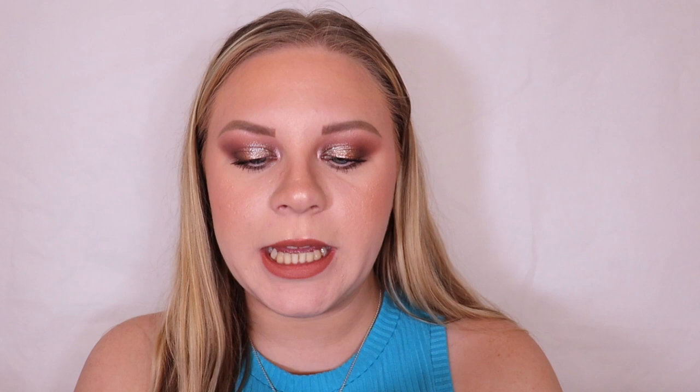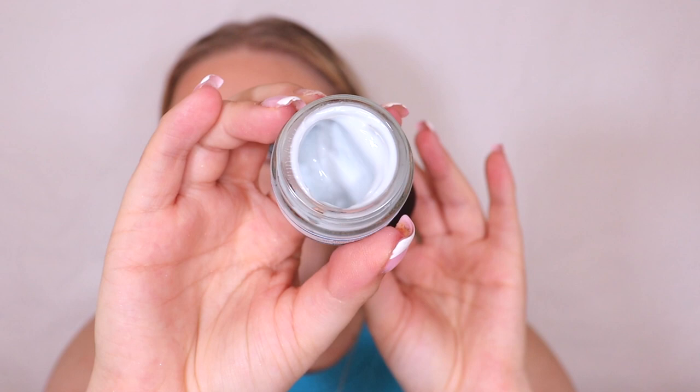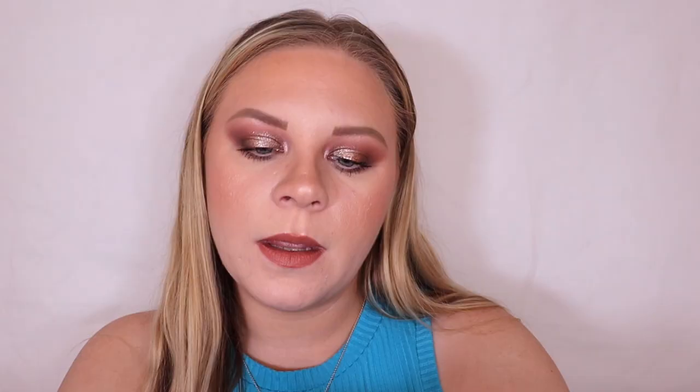Box number sixteen is by Beauty Kitchen — the Seahorse Plankton Really Radiant Moisturiser. That is such a cute little pot of moisturiser! Oh my god, it smells so nice. It's a beautiful bluey sort of colour — I love that scent.